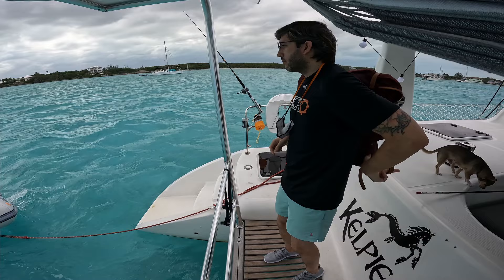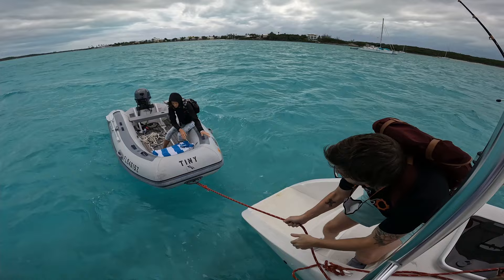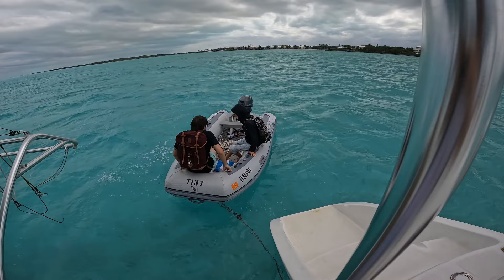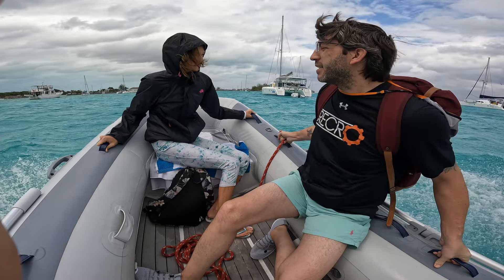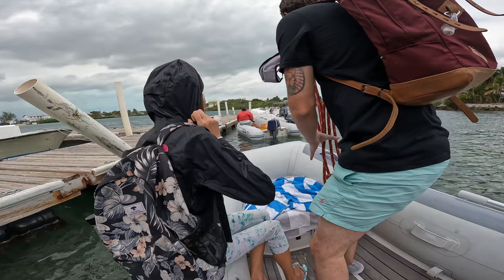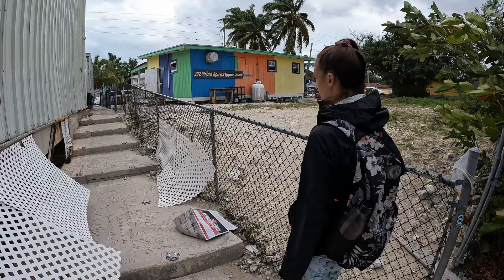Alright John, onto the dinghy — be careful, step in. There's the dinghy dock. Prime Spirits and Liquor — that's what you need, Lauren. Make the dinghy ride nicer. Yeah, I like having this front camera — the front thing is nice. He's got a liquor store here in Georgetown. We're headed in to see what we can find, go to the market, we've got John with us and Lauren's in the back.